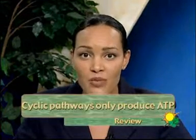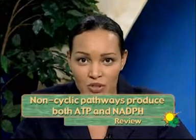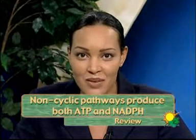The NADPH and ATP molecules are required for the next stage of photosynthesis. Cyclic pathways only produce ATP. Non-cyclic pathways produce both ATP and NADPH, which are required for the next phase. Therefore, only plants which use non-cyclic pathways produce the necessary molecules to conduct the light-independent reaction.